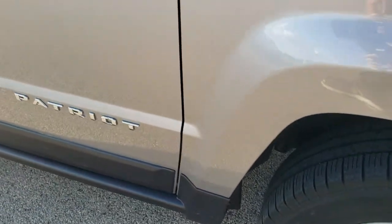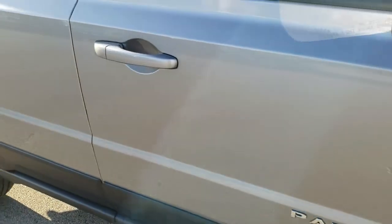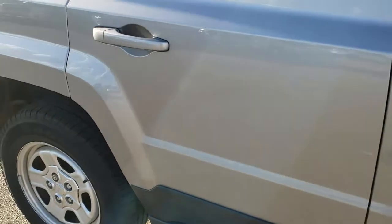As you go down this side of the Jeep, you can see just how clean the body is — how reflective and mirror-like that paint is.